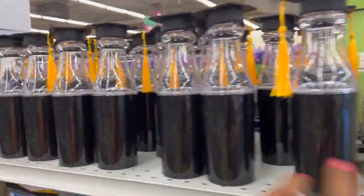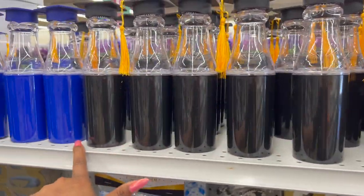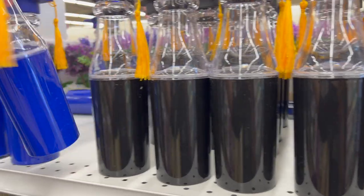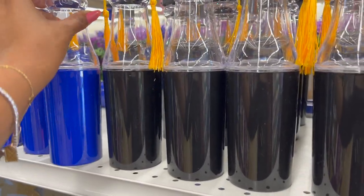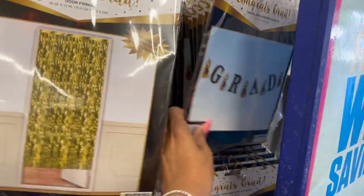These are $1.99 — we saw them last week. They have them in black and they have them in blue, which might be something. I need a topper, so let's keep looking. Over here they have the door fringe and garland with cutouts.